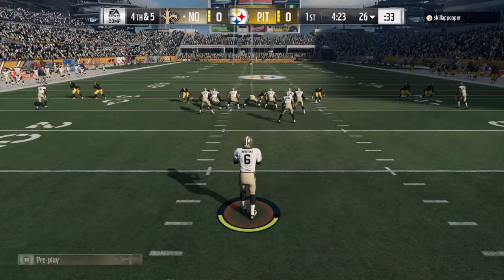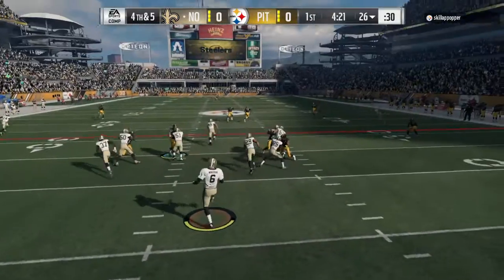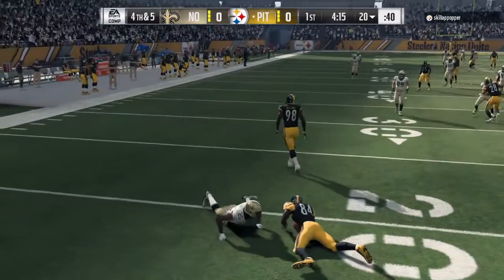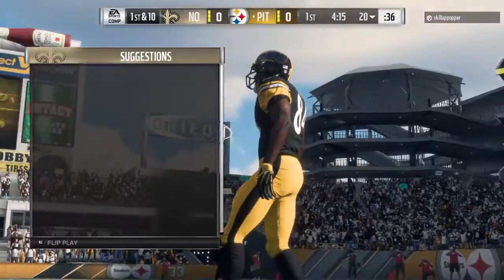Here's Thomas Morstead on now to punt it away on fourth down. Back deep for the Steelers, Antonio Brown. Brown will call that a punt of 54 yards, well struck, and the Steelers will go on offense here, first and 10.